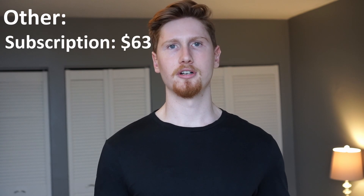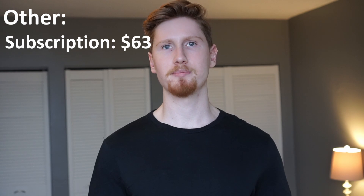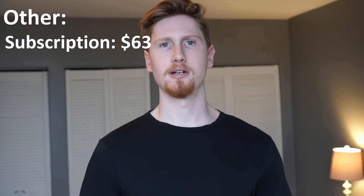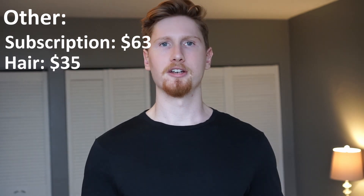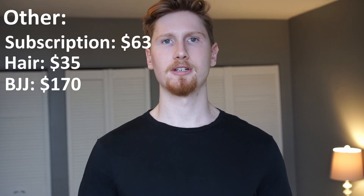Now let's go through my other monthly expenses. I pay $63 in subscriptions a month — that includes my CAA membership, Spotify, Adobe Lightroom, and PlayStation Plus. I get haircuts once a month at $35 each. I also do Jiu-Jitsu, which costs $170 a month. I don't have a regular gym membership; I just do push-ups, pull-ups, and squats at home, and then go to Jiu-Jitsu a few times a week. In total, my other expenditures add up to $268 a month.